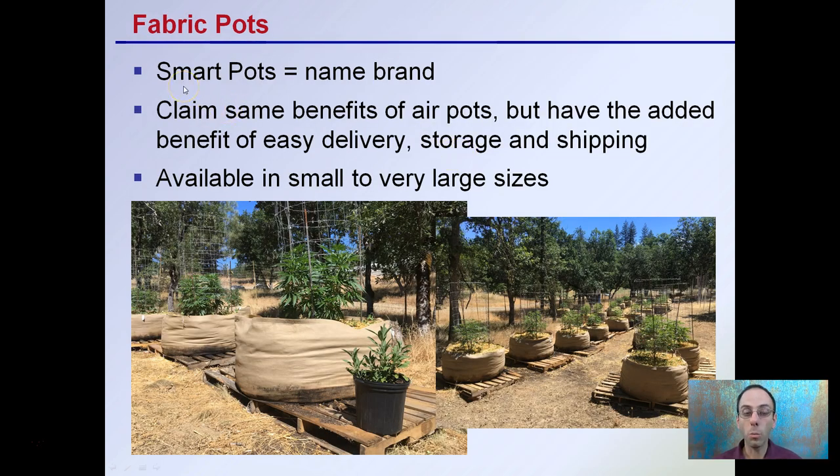Fabric pots — Smart Pots being a familiar name brand — claim the same benefits as air pots but have the added benefit of easy delivery, storage, and shipping. They fold down almost completely and can be nearly vacuum sealed, allowing many pots to ship in a very small area. They're available in very small to very large sizes, and can be used for full-size plants in outdoor situations. The pallets shown here are approximately four feet by four feet.